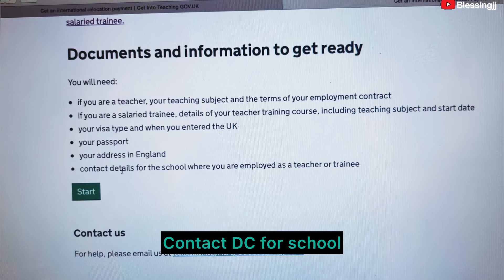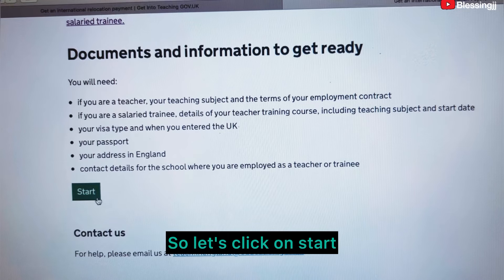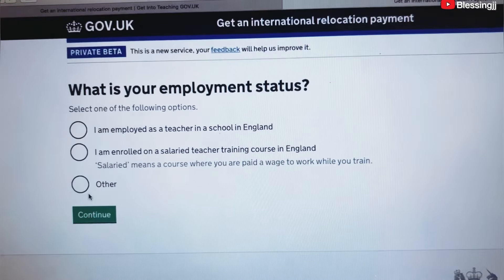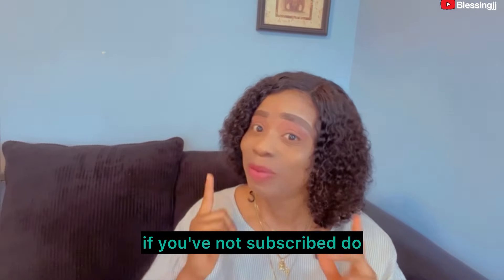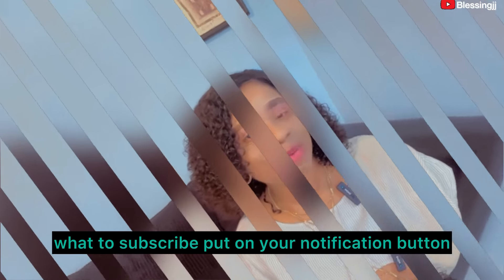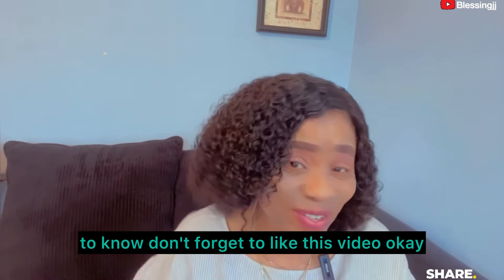You will also need your visa type and when you entered the UK, your passport, your address in England, and the contact details for the school where you are employed as a teacher or trainee. Let's click 'Start.' That brings us to the end of today's video. If you haven't subscribed, please subscribe and turn on notifications. Don't forget to like this video.